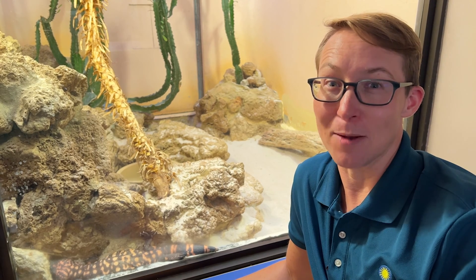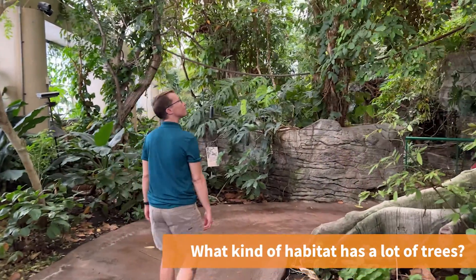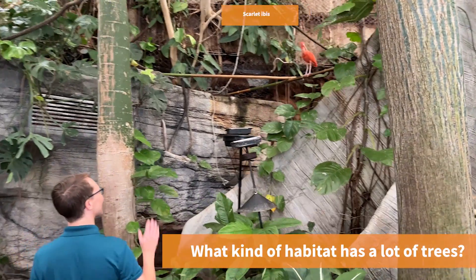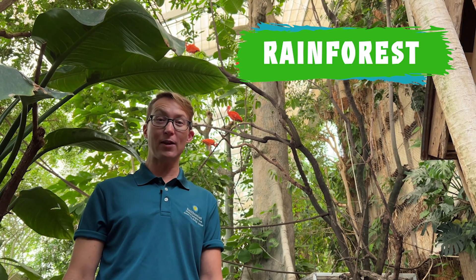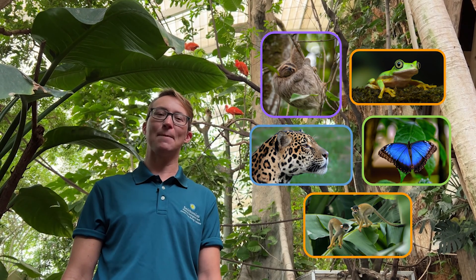Now let's go visit a different habitat — one that is green and gets a lot of rain. Here we are in a very different habitat than the desert. This habitat full of lots of different plants and animals is called a rainforest. There are more animals that live in the rainforest than in all the other habitats combined. Many birds call this habitat home, like the scarlet ibis, and there are many other animals like sloths, frogs, jaguars, butterflies, and monkeys.